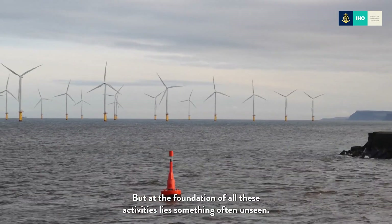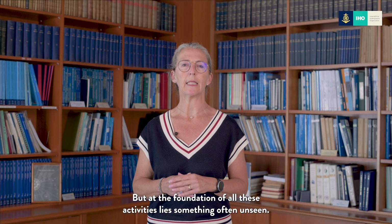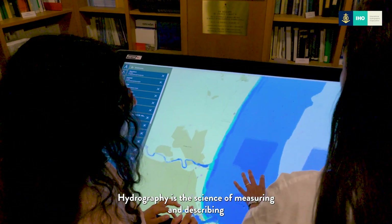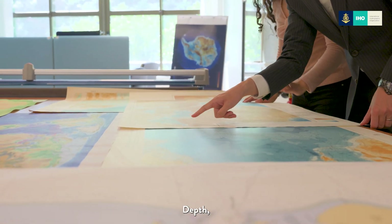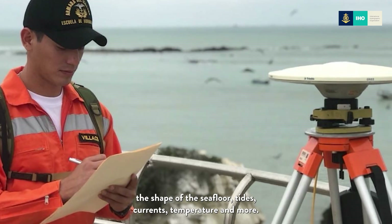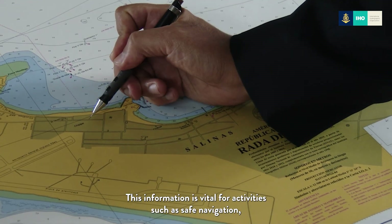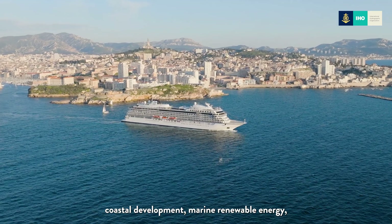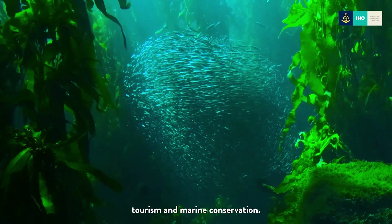But at the foundation of all these activities lies something often unseen: hydrographic data. Hydrography is the science of measuring and describing the physical features of the ocean — depth, the shape of the sea floor, tides, currents, temperature, and more. This information is vital for activities such as safe navigation, coastal development, marine renewable energy, tourism, and marine conservation.